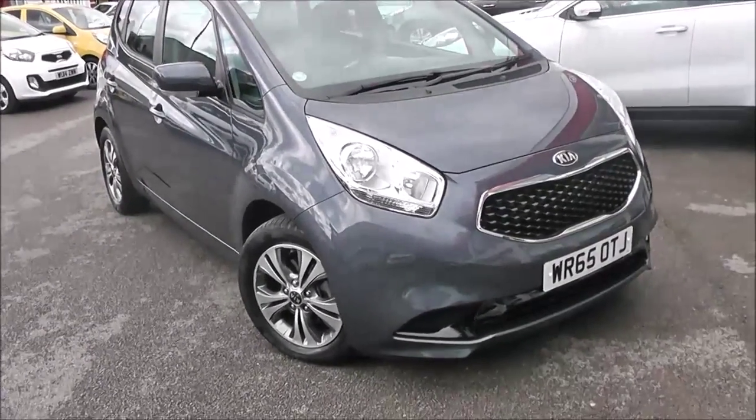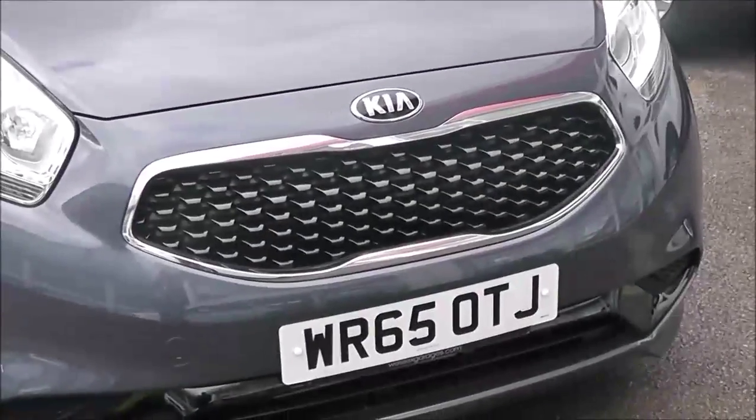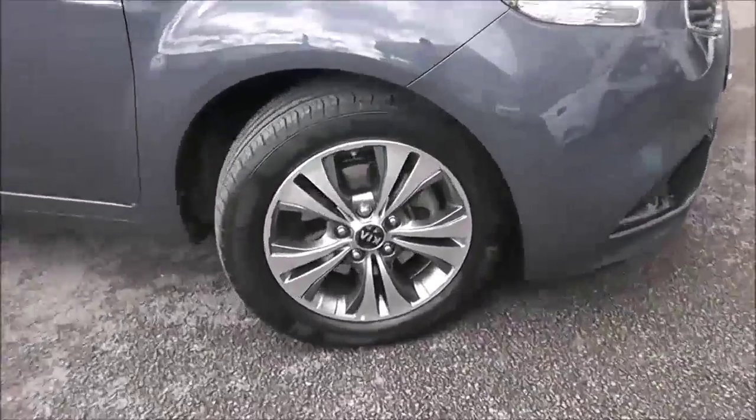Some of the outside features, as you can see, are colour-coded bumpers. We have chrome surrounding around the black tiger nose front grille, large front headlights, and 16-inch alloy wheels in silver and grey with brake discs.